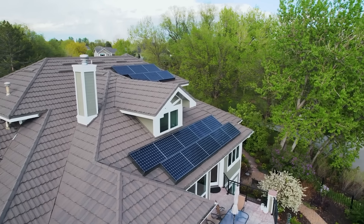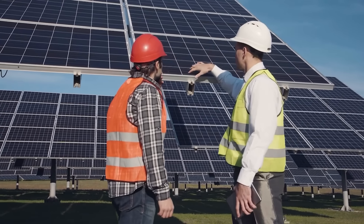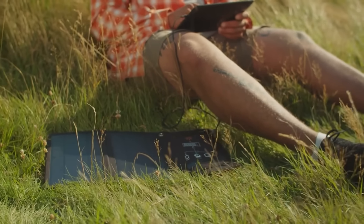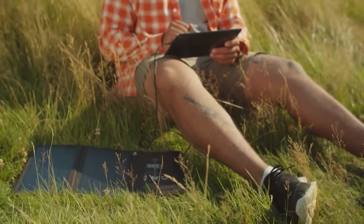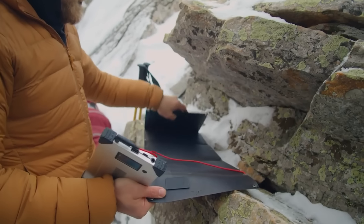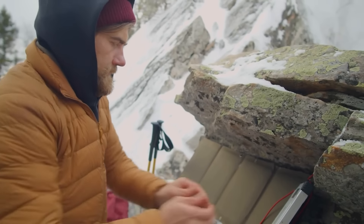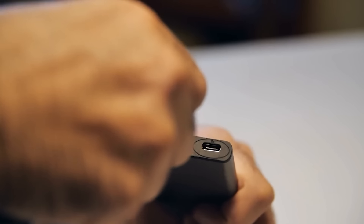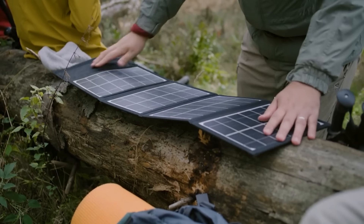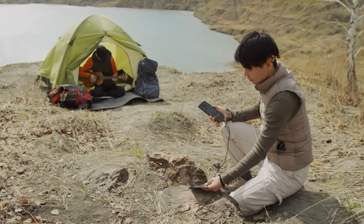Having a solar generator or portable solar charger on hand can be very helpful in emergency situations, such as when natural catastrophes cause power shortages. In the event that conventional electrical grids malfunction, such devices provide a dependable source of power. A portable solar charger allows you to use vital communication gadgets like smartphones and radios. In times of disaster, communication is critical for getting updates, reaching emergency services, and staying in touch with loved ones. With a solar charger, you can use sunlight to recharge your devices, giving you a shot at still being able to communicate even when the power goes out for an extended period.